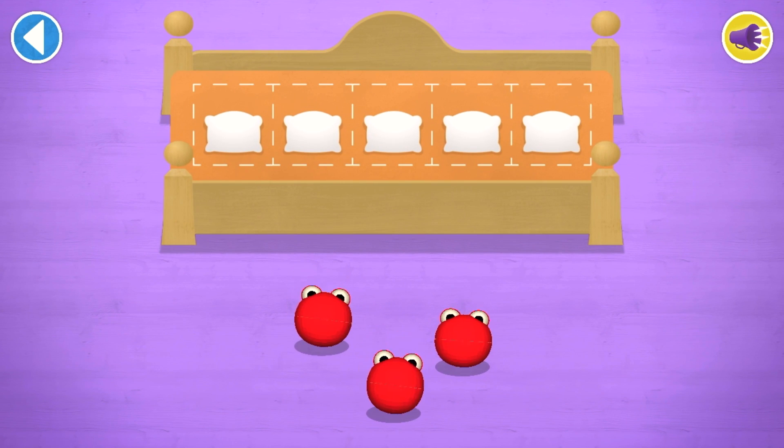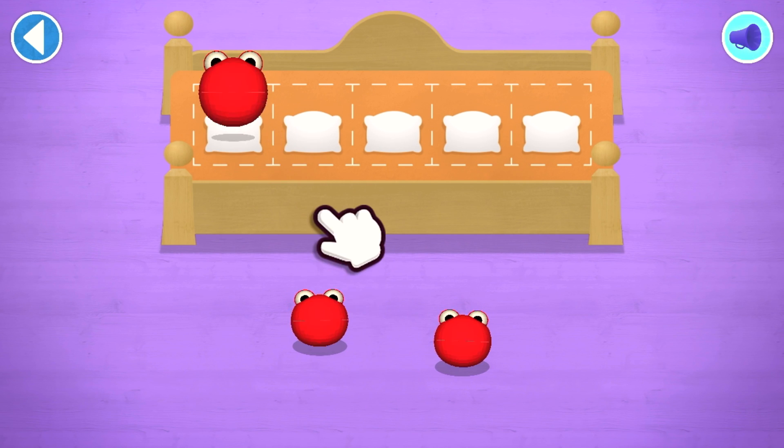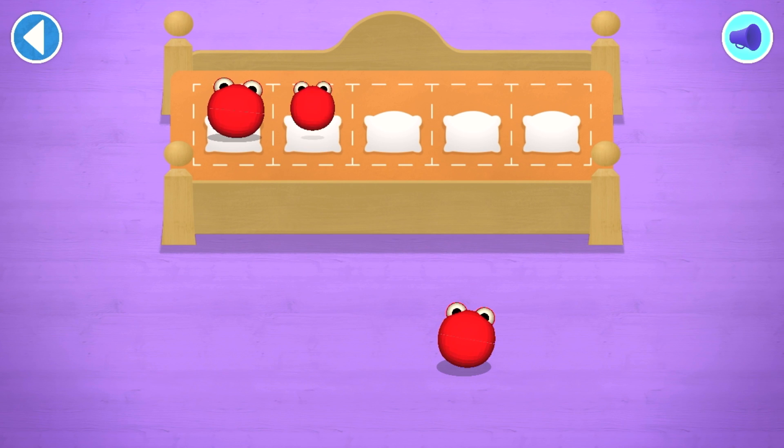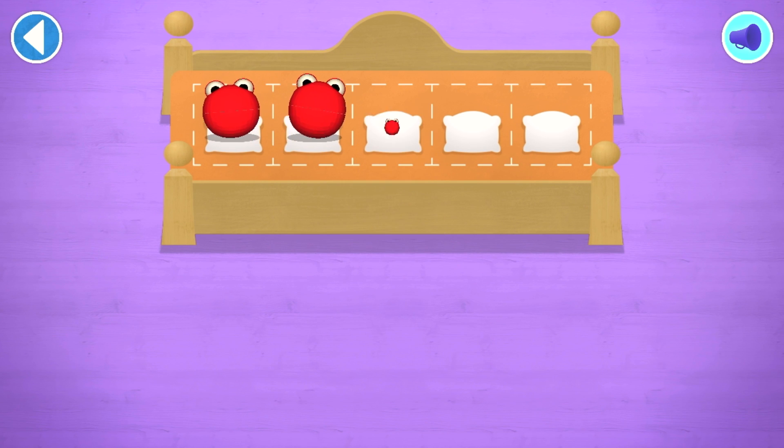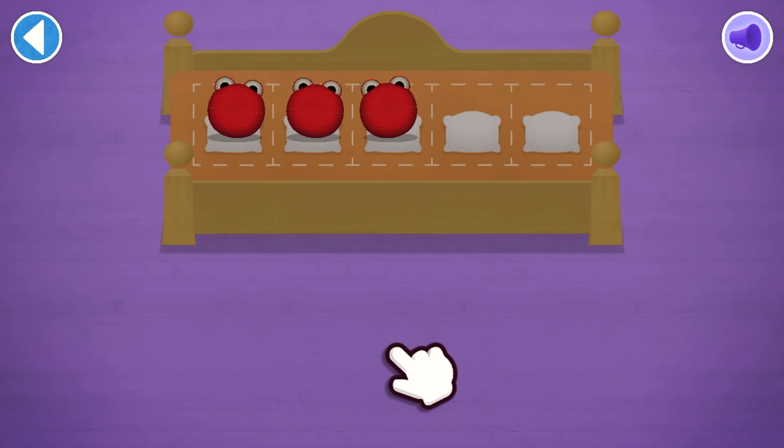Count aloud as you count the number blobs into their beds one by one! Which number block matches the number of number blobs? Well done!